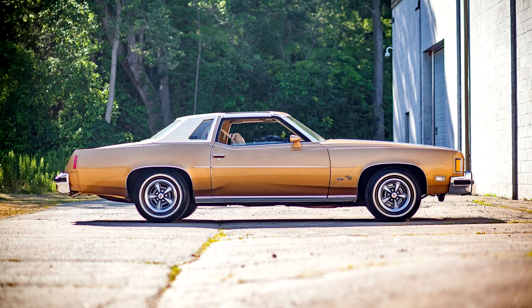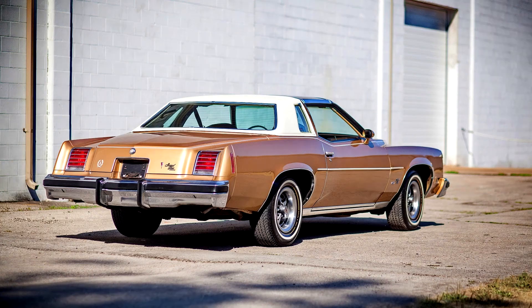The success of the GP and Monte Carlo led to direct responses from Ford Motor Company the following year with a larger Ford Elite and Mercury Cougar, which were followed by Chrysler entries in 1975, the Dodge Charger and Chrysler Cordoba.